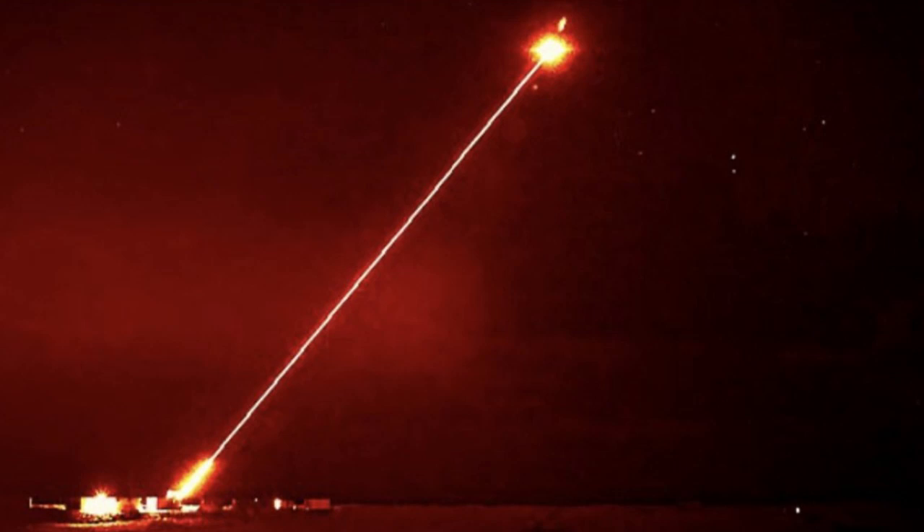Starting with the high-energy laser, it's packing over 60 kilowatts. That's enough juice to neutralize fast attack craft, drones, all those threats with crazy speed. And that speed is really key in a combat scenario — we're talking fractions of a second here. The Helios Solution lets naval forces react almost instantly.